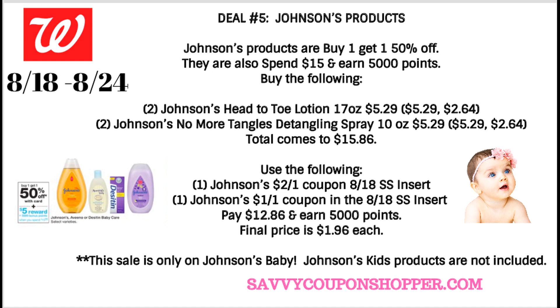We are getting some Johnson's coupons this week, so here's a scenario: grab two of the Johnson's Head to Toe Lotions, 17 ounce bottle — buy one, get one 50%, so one is $5.29 and one is $2.64. Then grab two of the Johnson's No More Tangles Detangling Spray, 10 ounce bottle — one is $5.29 and the second is $2.64. All four products total $15.86. We're getting a $2 off one Johnson's and a $1 off one Johnson's coupon in our 8/18 SmartSource, limit one each. Look for digital coupons on Sunday for Johnson's. After those two coupons you'll pay $12.86 and earn 5,000 points. Final price is just $1.96 each, or $7.86 for all four.